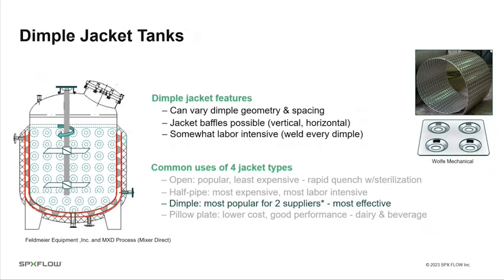The dimple jacket allows you to vary the dimple geometry — diameter, height, etc. You press the dimple down into the plate, punch out the center at the bottom, and then weld around that circle as the plate overlays around the tank, providing an effective seal and maintaining contact. The dimple jacket is somewhat labor-intensive, but according to the tank vendors consulted, it is the most popular and most effective of the jacket types they sell.